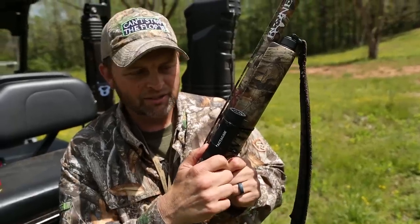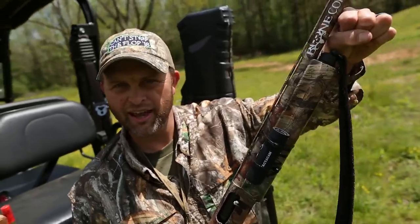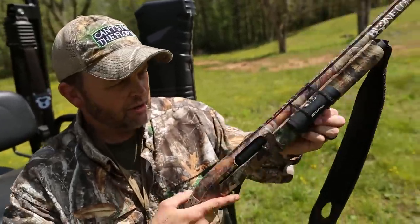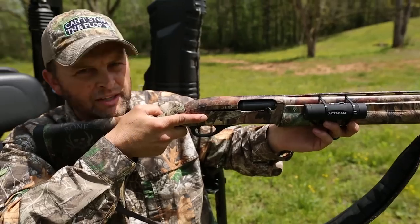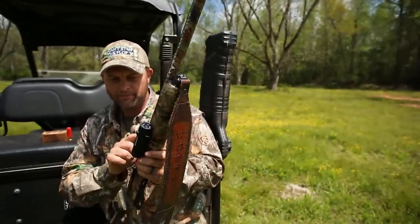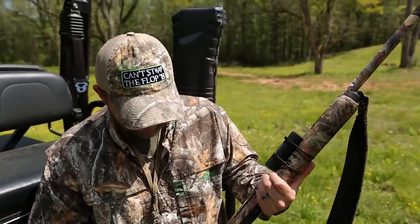This is not the standard mounting mechanism the Tacticam comes with. I found a simple zip tie works really well. It comes with a cool bracket that attaches right to your barrel, but I like it closer to the receiver because when I'm sitting, my left hand is right here and I can just reach over and hit record when the turkey starts coming in — rather than reaching way out. Standard black zip ties cinched tight hold really well.